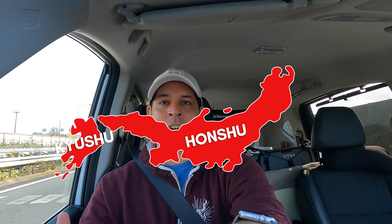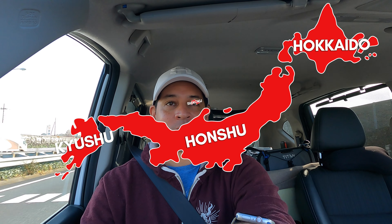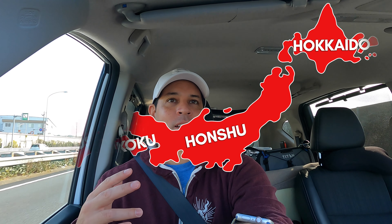Hey, what's up everyone, Nomada Gaijin here. I just left about 20 minutes ago for an adventurous trip to Shikoku. Japan has like a thousand islands but Shikoku is one of the four major islands that make up what we all imagine as mainland Japan — Honshu, Kyushu, Hokkaido, and Shikoku.